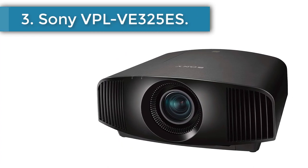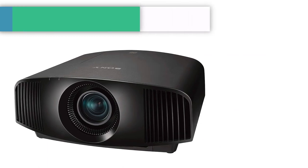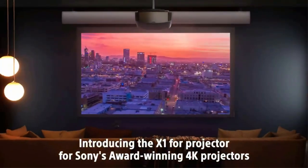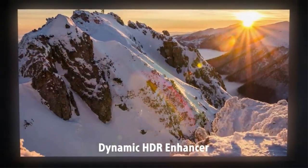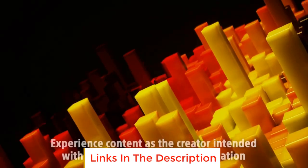Number 3: Sony VPL-VW325S. The Sony VPL-VW325S is a thoroughbred among ponies, a Porsche among Volkswagens — an absolute stunner with a price tag to match. The contrast ratio, easily the most important aspect of overall picture quality, is better than the Epson 5050 and significantly better than any projector that doesn't cost significantly more. And that's saying something, since the Sony itself costs significantly more than any other projector on this list.